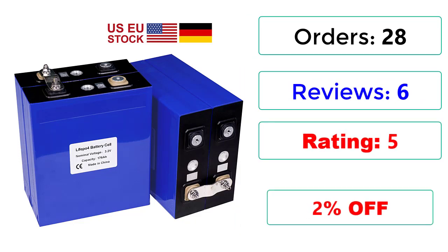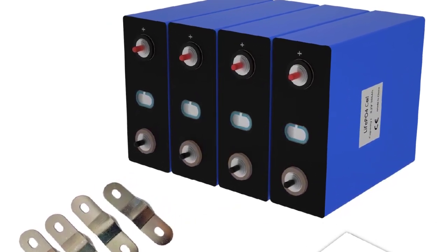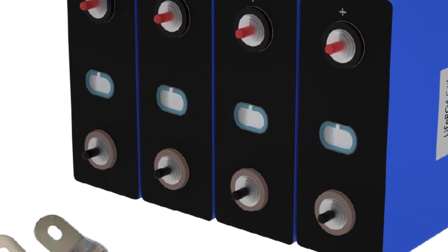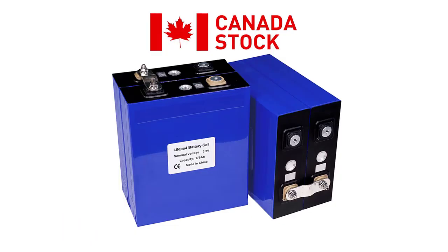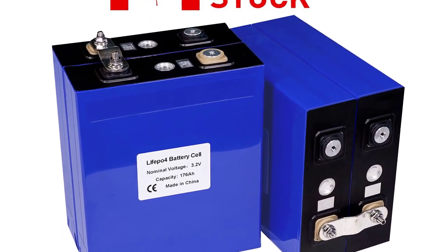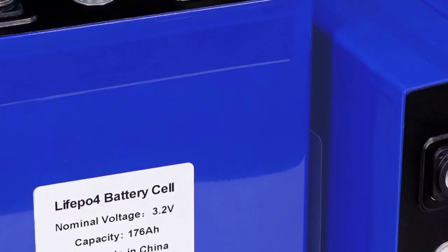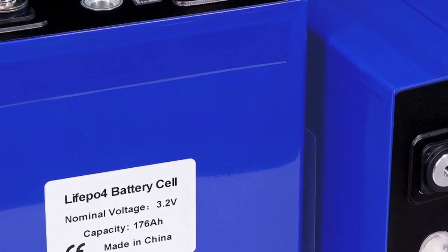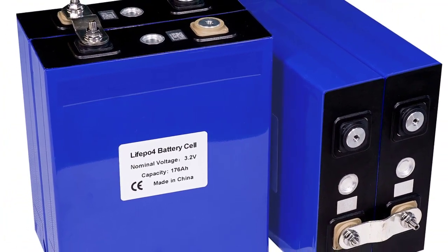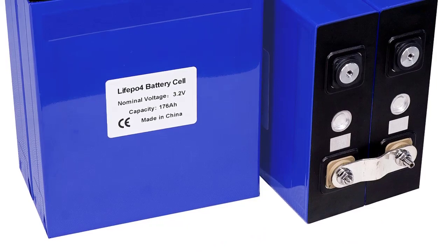Grade A 3.2V 176Ah Product Specification — Brand Name: BLS. Model Number: Lifepo4-118Ah. Battery Number: 8PCS. Product: Prismatic Lithium Ion Battery. Real Capacity: greater than 180Ah. Product Name: Lithium Ion Phosphate Cell. Shell Material: Aluminium. Rated Capacity: 176Ah. Minimum Capacity: 180Ah.